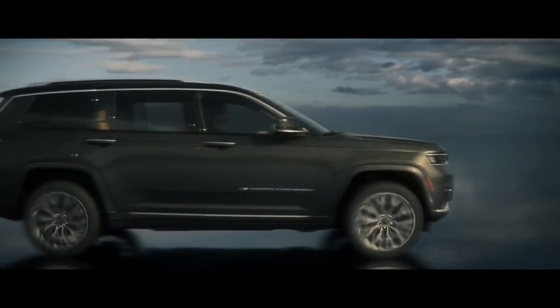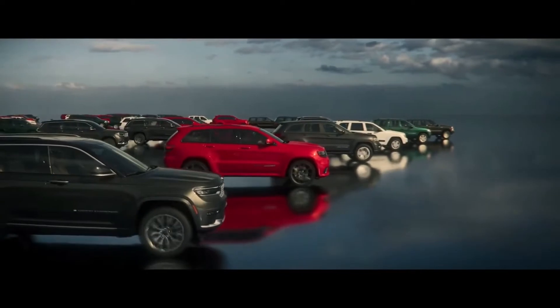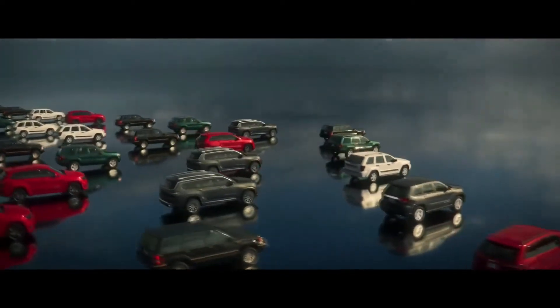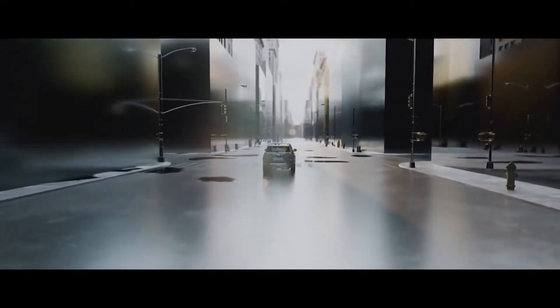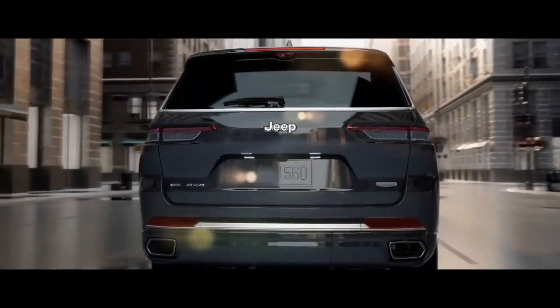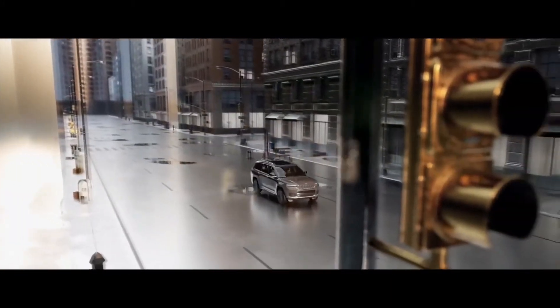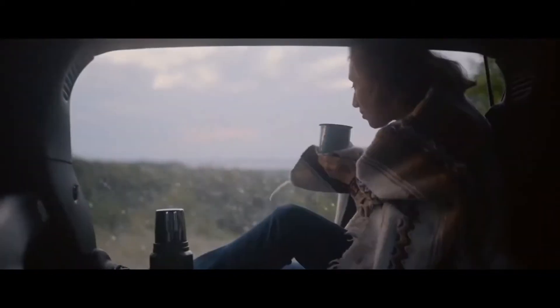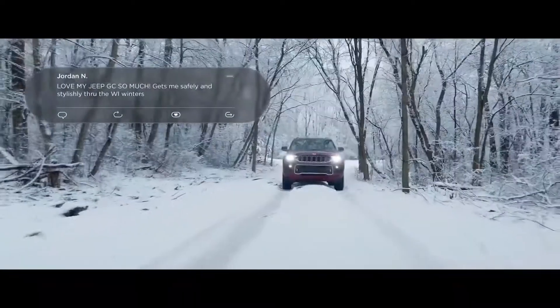This is the next-generation Jeep Grand Cherokee L, designed and engineered on an all-new architecture. It's the latest iteration of the American SUV icon that can go anywhere and do anything. Durability and the ability to go all in for the long haul have always been part of our story, making us the longest-lasting SUV brand. This new Grand Cherokee embodies 4x4 capability, safety, technology, and legendary heritage — and now offers seating for up to seven.